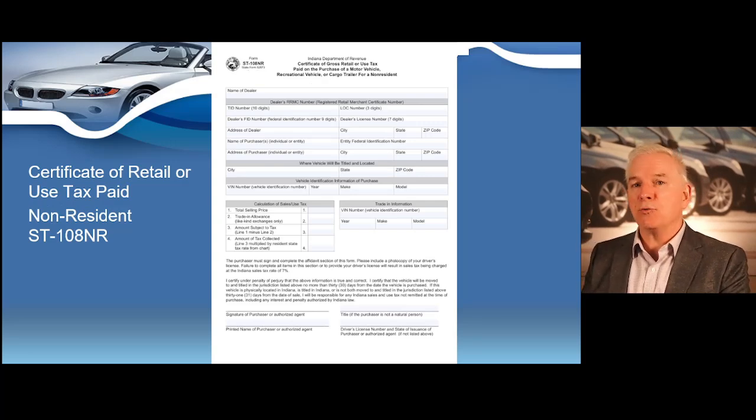Here's the other ST-108 that's used when selling vehicles to out-of-state residents and for sales of recreational vehicles, cargo vehicles, and cargo trailers as well. Please keep that in mind.